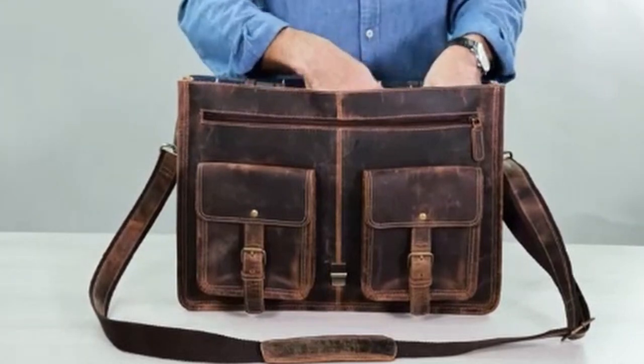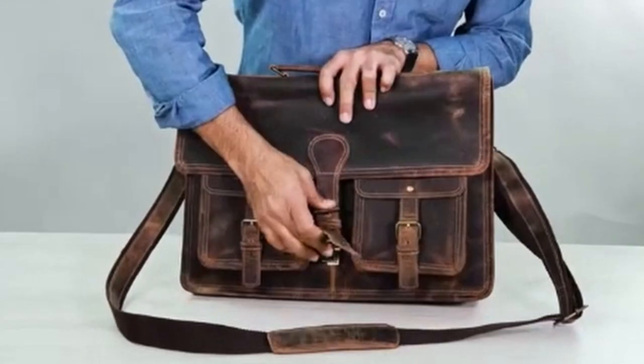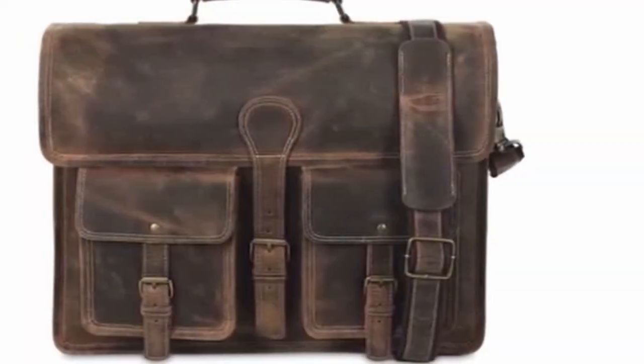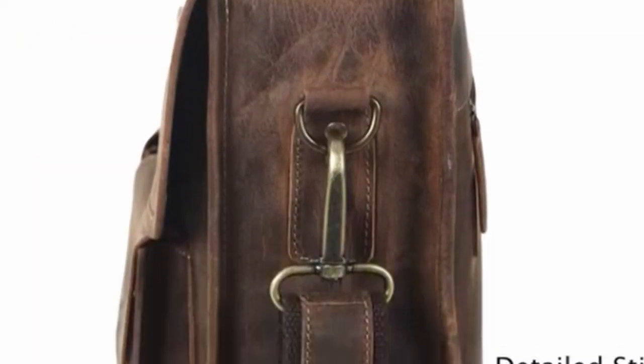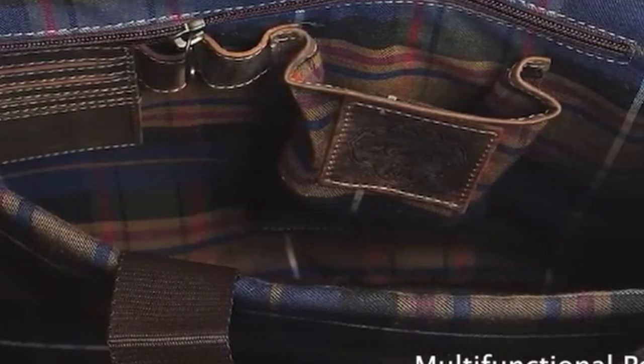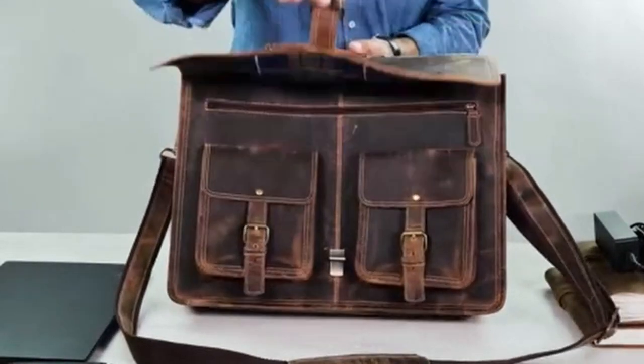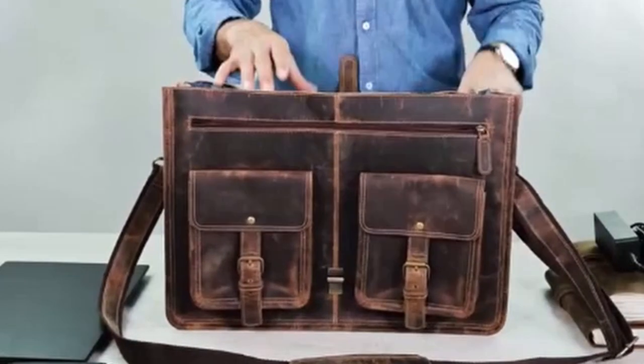Whether you're using it as a briefcase, laptop messenger bag, or office satchel, this bag offers a versatile and stylish solution. Inside, the bag features multiple compartments for organization. With slots for cards, pens, and zippered compartments, you can keep your belongings neatly arranged. The high-end checkered lining adds a touch of luxury and sophistication.